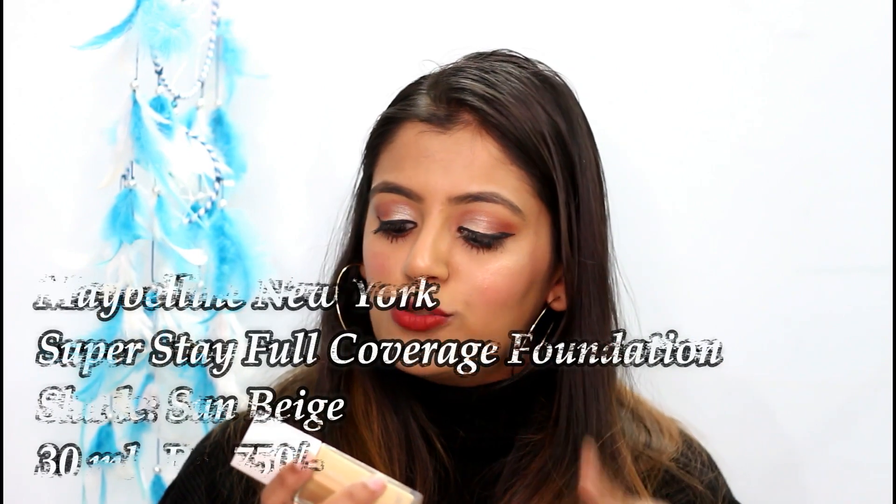Moving on to makeup — the most famous trending foundation right now is the Maybelline SuperStay 24-Hour Full Coverage Foundation, and this is what I'm wearing today. I really love the coverage and the staying power. I've seen YouTubers do 24-hour tests and I've personally worn it for four to five hours — it is a bomb. This is a 30ml bottle and it cost 750 rupees. I'm in shade 310 Sun Beige, which is a perfect match for me. Just one pump works really well.